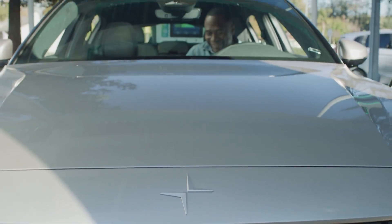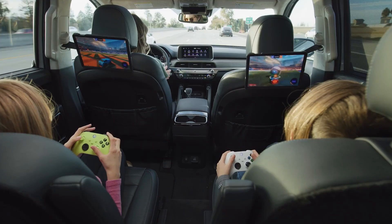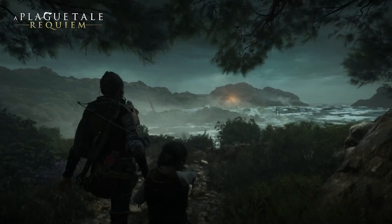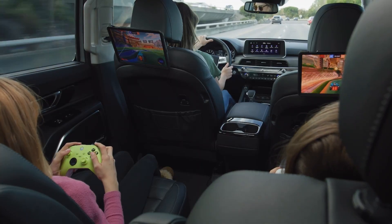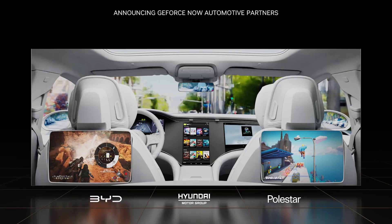Stream and play the biggest games while you charge, wait to pick up a family member, or entertain kids in the backseat. With over 1,500 games ready to play, passengers can enjoy top game titles with millions of other PC gamers online. By combining NVIDIA's heritage in gaming and infotainment, we're reimagining an in-vehicle experience for passengers to relax and have fun. Today, I'm excited to announce that several Drive partners — BYD, Hyundai Motor Group, and Polestar — are all working with NVIDIA to enable the vast catalog of game titles to be enjoyed in their cars.